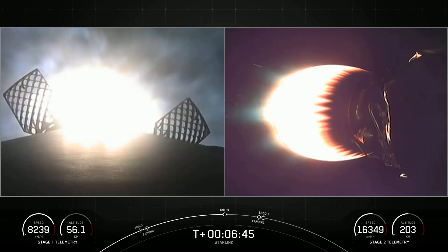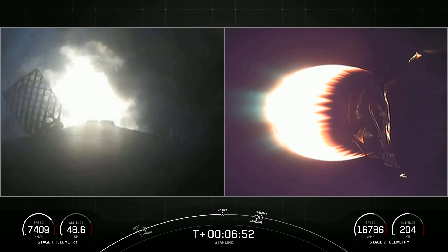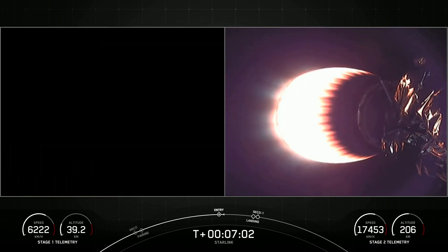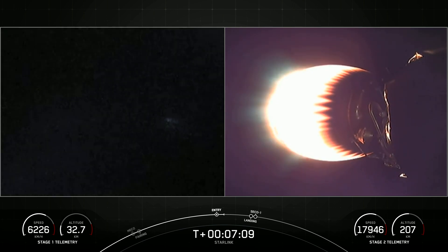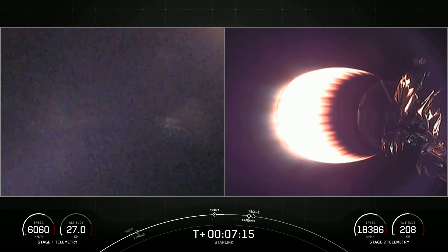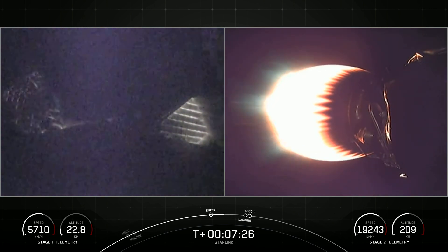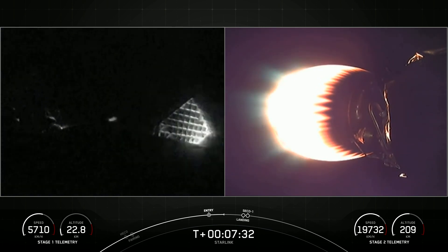Stage 1 entry burn start. The booster has ignited three engines to slow it down for atmospheric reentry. This entry burn will reduce most of the booster's velocity before landing on our drone ship. This first stage, carrying our 53 Starlink satellites today, is flying for a fifth time. Both vehicles continuing on a nominal trajectory.